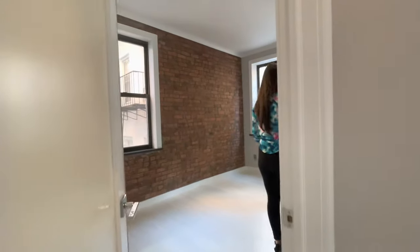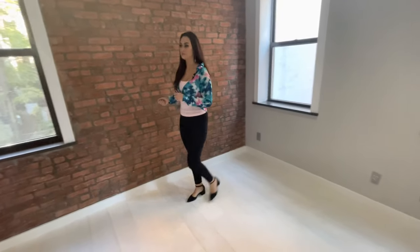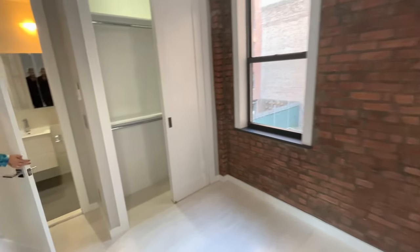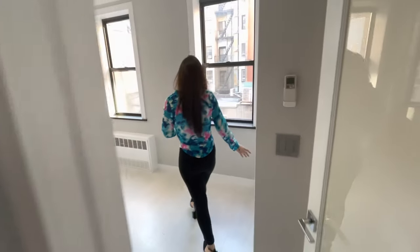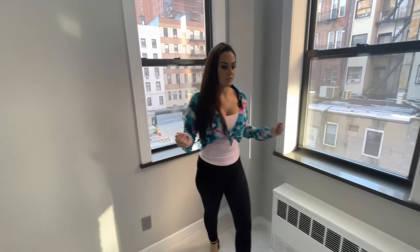And upstairs we go. This is where you'll find the other two bedrooms — again, identical layouts. I'll just take you for a quick little walkthrough. And into our final bedroom. There is recessed lighting throughout this entire apartment, which is fabulous for additional lighting.